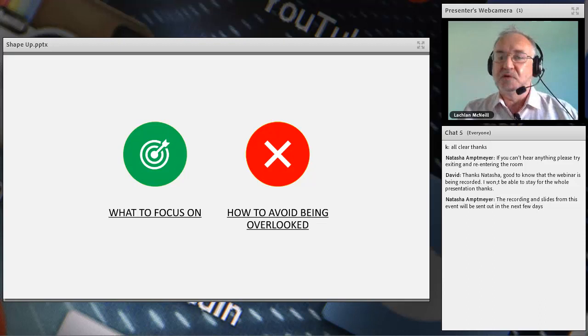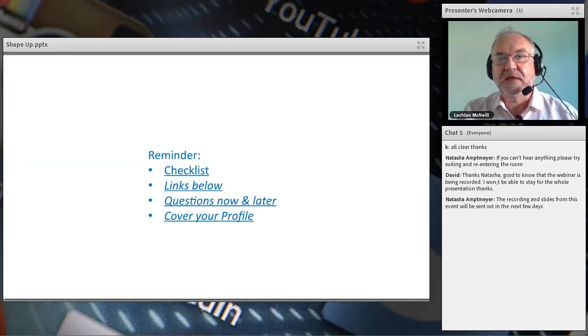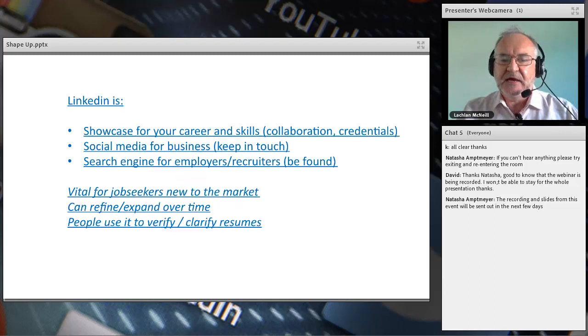Today I'm going to be focusing on what you should focus on. There's a lot to think about with LinkedIn and I'm not going to cover everything — not the settings, not marketing. I'm just going to cover what you need to do with your profile to get picked and, of course, to avoid being overlooked, which is the key. We've got a checklist coming up, links will follow, and we'll have questions now and later.